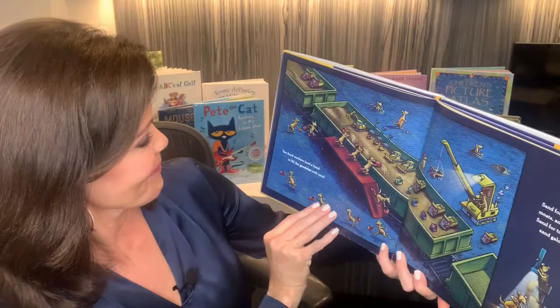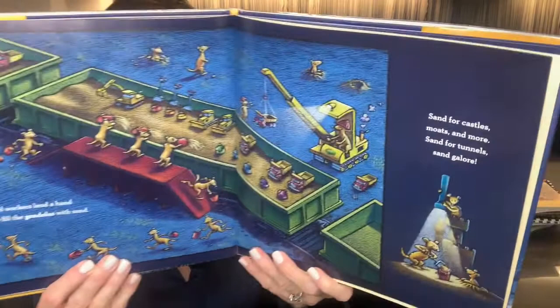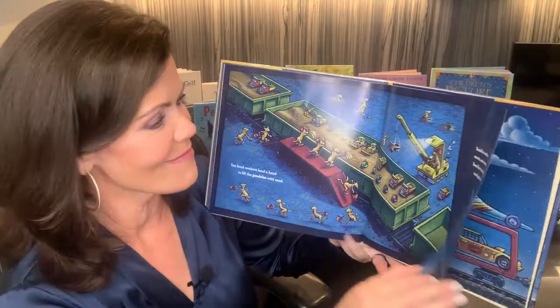Ten hard workers lend a hand to fill the gondolas with sand. Sand for castles, moats and more. Sand for tunnels. Sand galore. Do you like sand? Everybody does, right? Making sand castles.